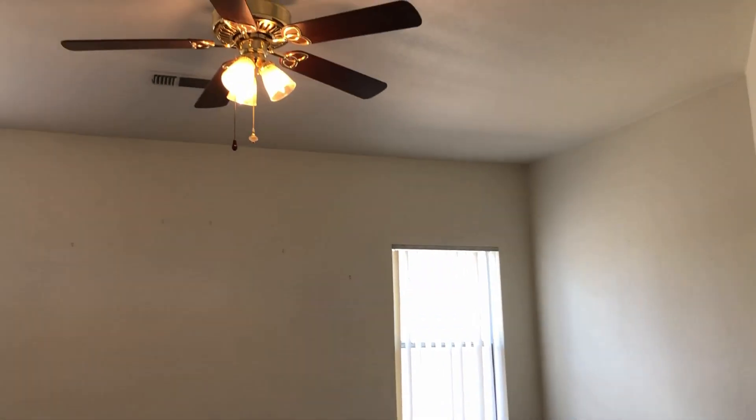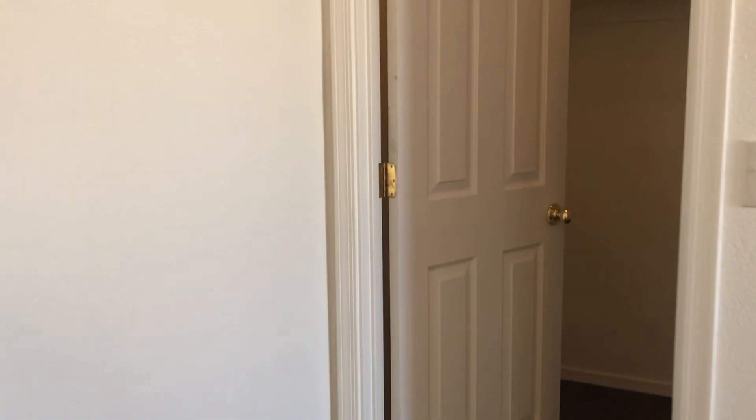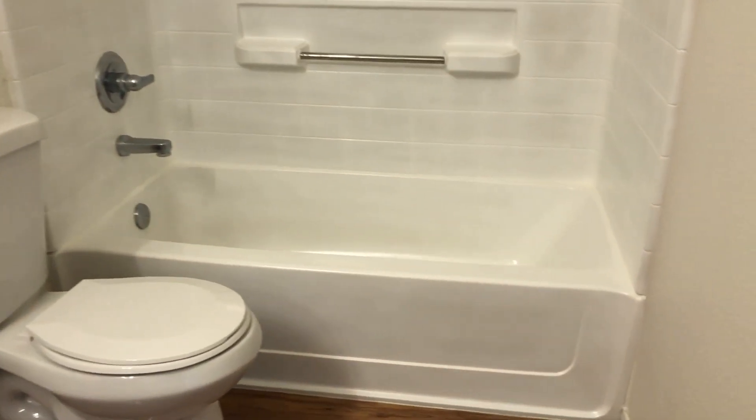And your last bedroom, which is your master — this one's very spacious with a ceiling fan light as well, an attached master bath, and a walk-in closet. The master bedroom looks out into the back of the home. The master bathroom has a single sink, a toilet, and a tub combination with a shower.